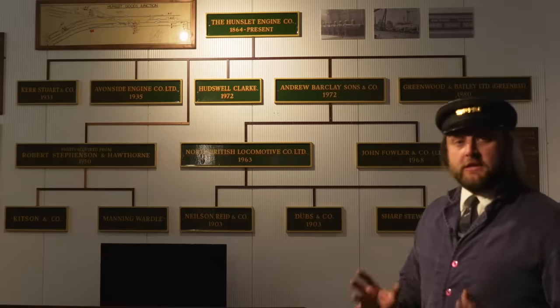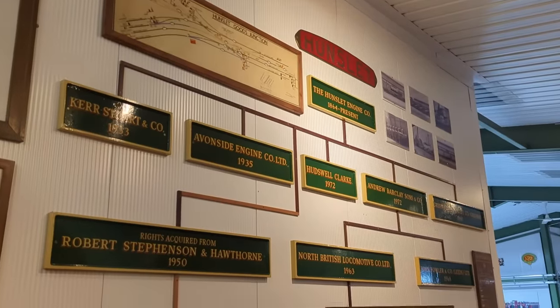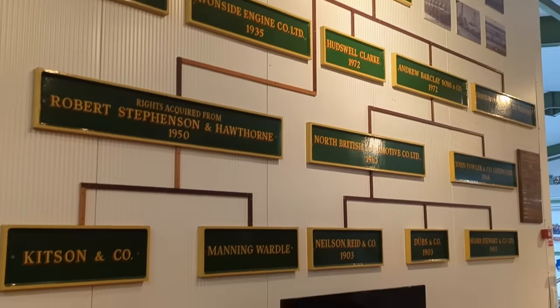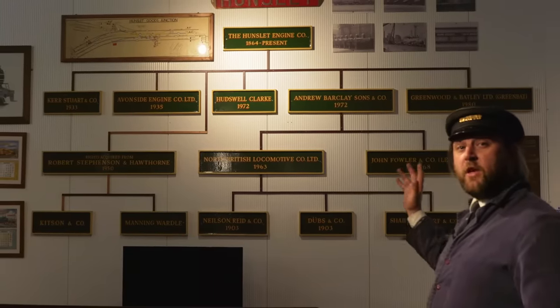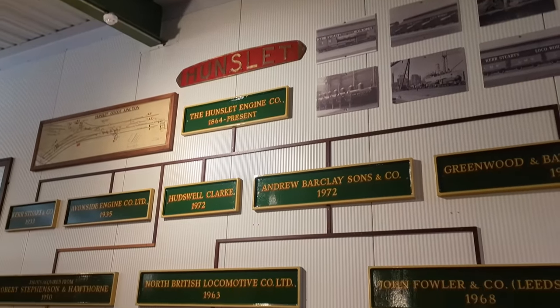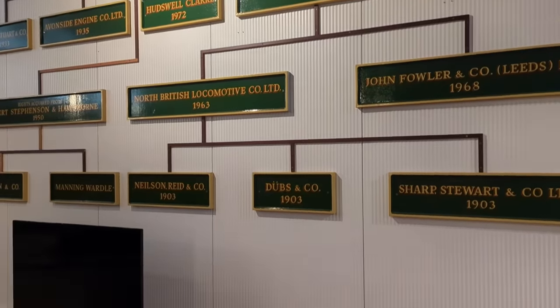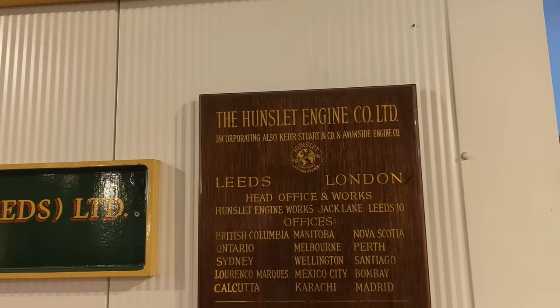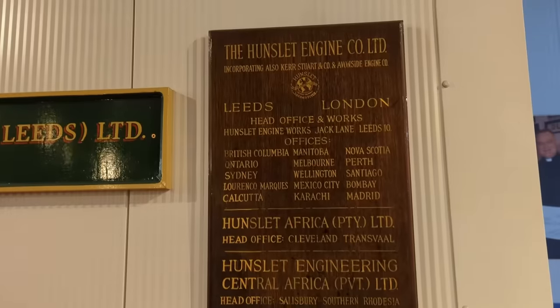The UK has a long and prestigious history of building locomotives, many of which were exported to all around the world, and many obviously stayed back home. Behind me you can see the family tree of some of these great companies — many of the names you will recognise, and the subsequent companies which absorbed them as things grew. This all leads up to Hunslet, who own everything now, including the rights and designs to all the previous companies.